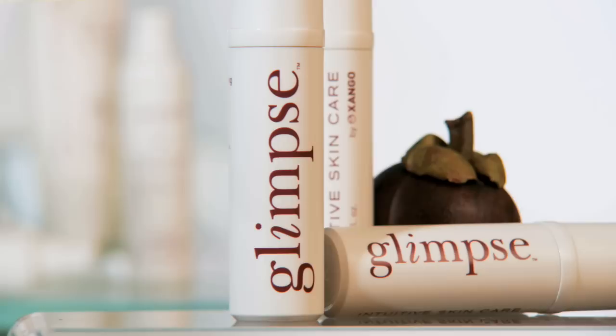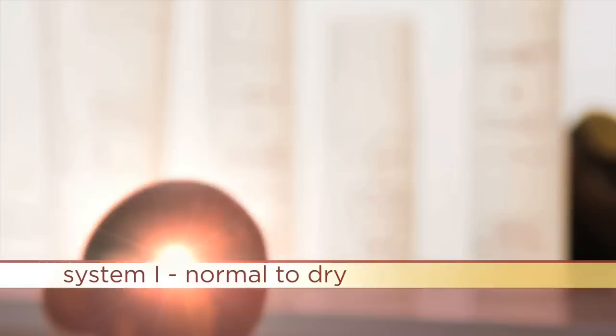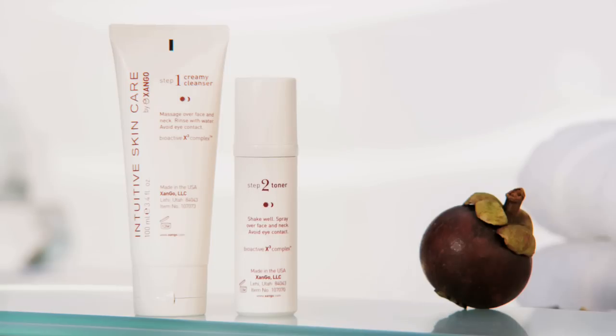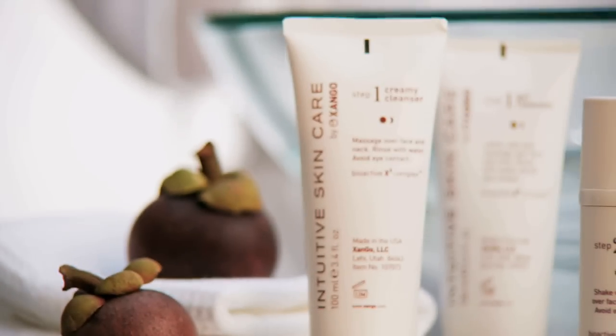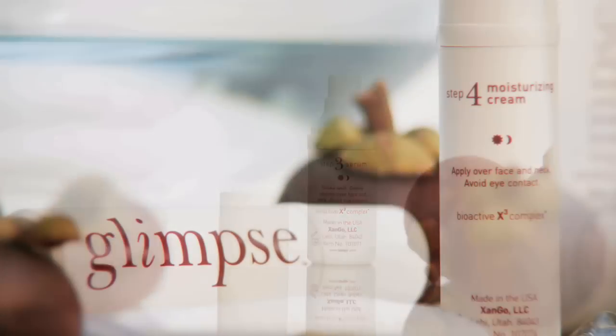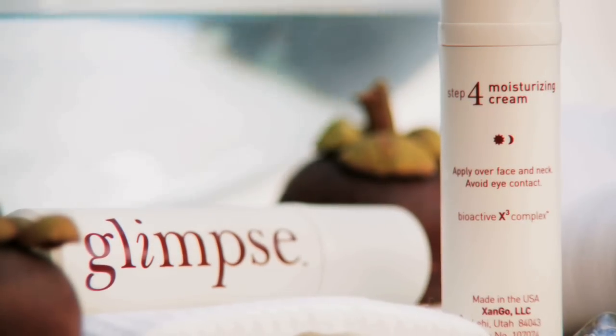Zango is introducing three new Glimpse systems. System One is formulated for normal to dry skin. It features a simple four-step regime using a performance-focused blend of botanical ingredients and oils that nourish and provide moisture barriers for the skin, while minimizing the visible signs of environmental aging.